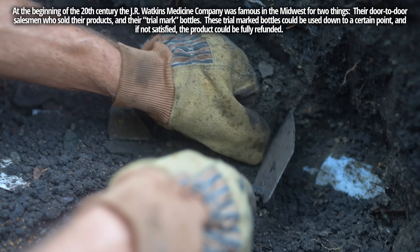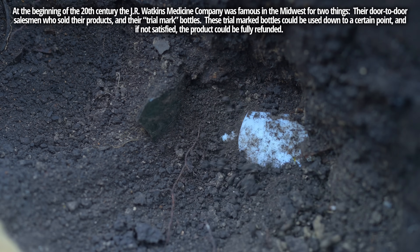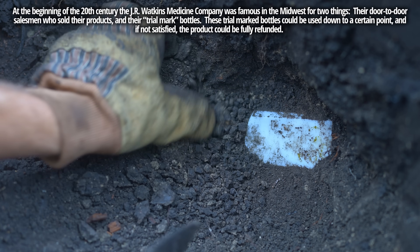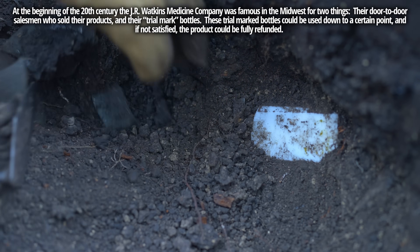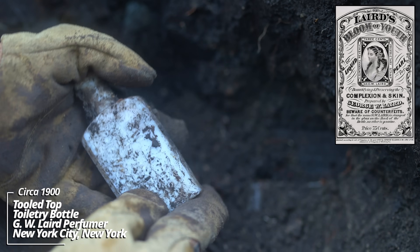Now this one over here is unusual - it's a milk glass. Maybe medicine of some sort. A common one in milk glass is Hagen's Magnolia Balm - I've dug those before. I don't see the embossing on this one yet. It's unusual to find bottles of milk glass.